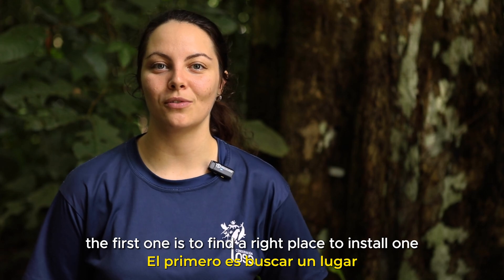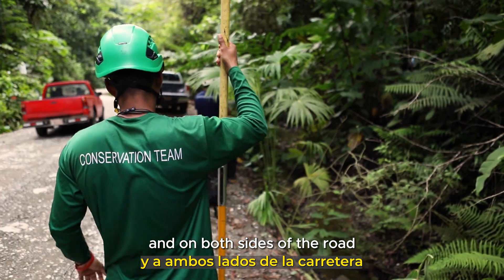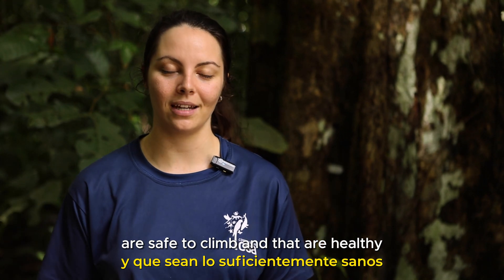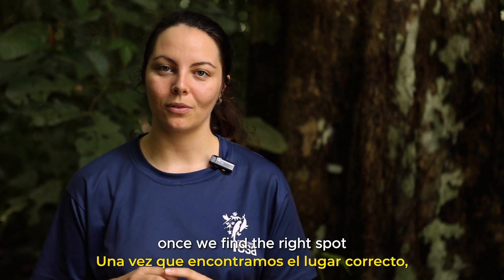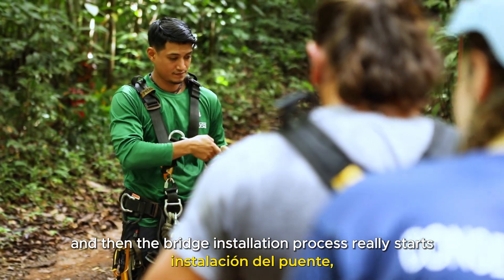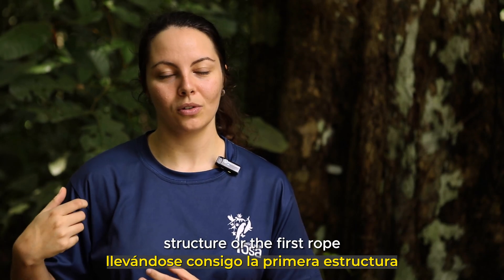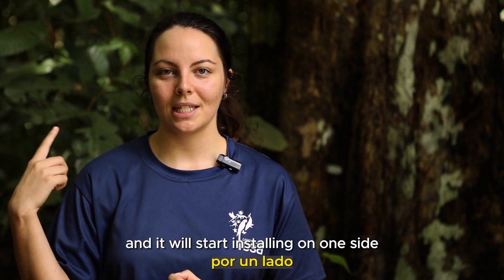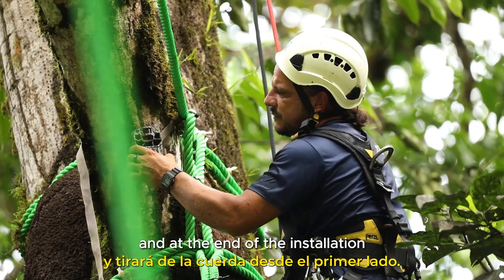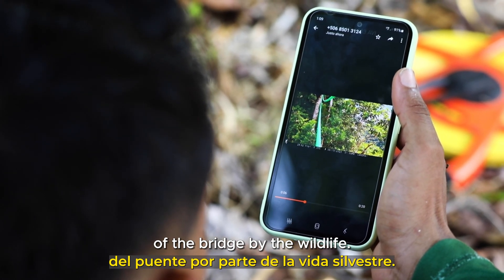To install a bridge, there are many steps. The first one is to find the right place, and we look for a gap in the canopy. On both sides of the road, we need two healthy trees that are safe to climb and healthy enough to support the bridge. Once we find the right spot, we shoot lines to climb the tree, and then the bridge installation process really starts. One climber climbs first, taking the first structure or rope, and starts installing on one side, then another climber climbs on the other side and pulls the rope across. At the end of the installation, we put camera traps on both sides to monitor the use of the bridge by the wildlife.